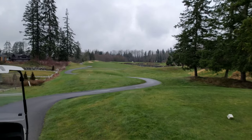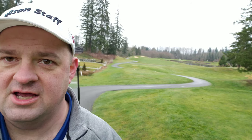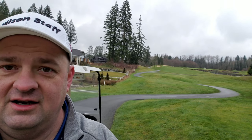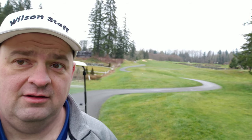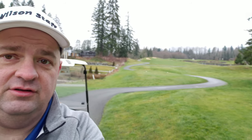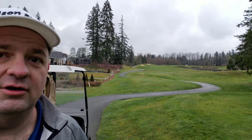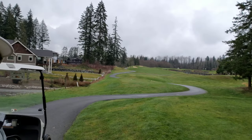Hey everybody, Ron from Back in the Fairway here, and I'm on the beautiful 17th hole at Echo Falls. This is one of those challenging holes, to say the least. On the right-hand side we have a ton of water that also houses the green for the 18th hole — kind of a floating green. Off to the left-hand side of the fairway you're going to see bunkers galore. So what we have here is an extremely tough driving hole.